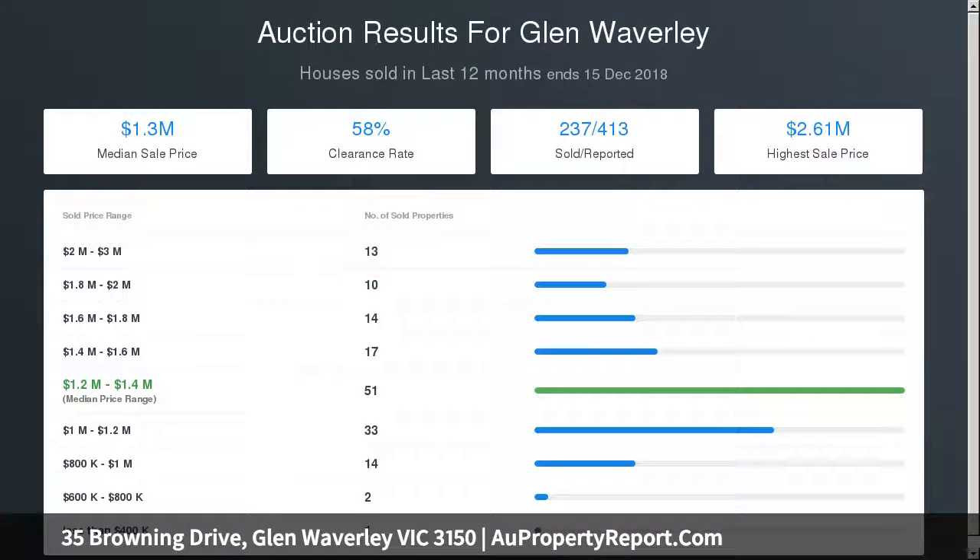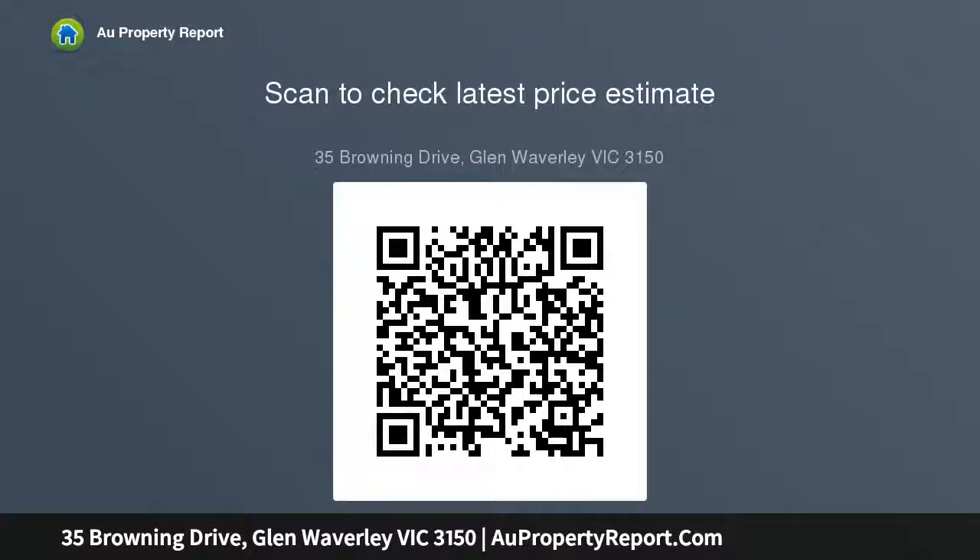A second kitchen — butler's pantry with additional cooking equipment for your convenience. Five bi-fold doors link from the kitchen and living area out to an undercover deck and low maintenance landscaped backyard.